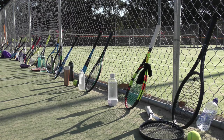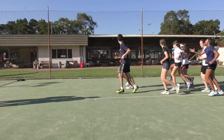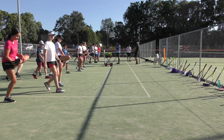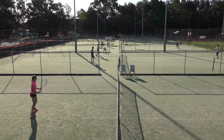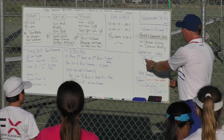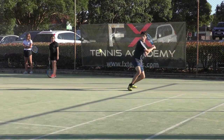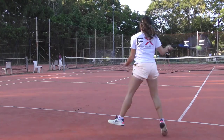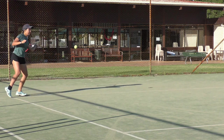Once players have reached a tournament standard, they can progress into the Performance Squad, which is the centrepiece of FX Tennis. The Performance Squad follows a periodised plan of technical, pre-competition and competition training. Each session, players experience dynamic activation and a combination of fed ball, live ball and simulated match play training, with a coach to player ratio of one to four. The Performance Squad is designed to prepare for national and international tournaments, as well as USA college and university experiences.